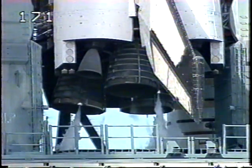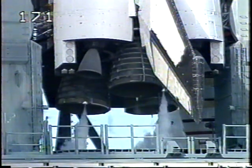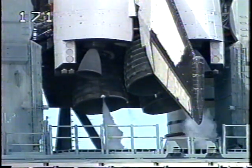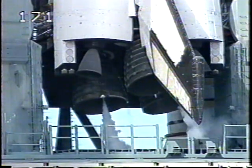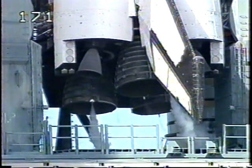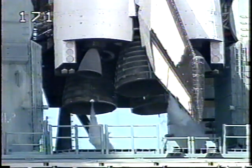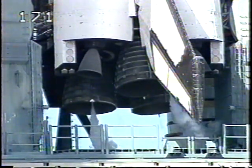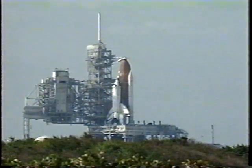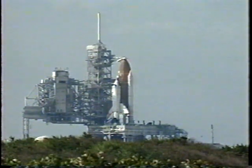The main engines are now being gimbaled as a steering check for Columbia. T-minus three minutes, vehicle on internal power. Gillesis go for ET-LO2 pressurization. This is the go to pressurize the liquid oxygen tank on the external tank.